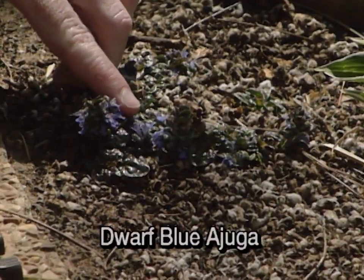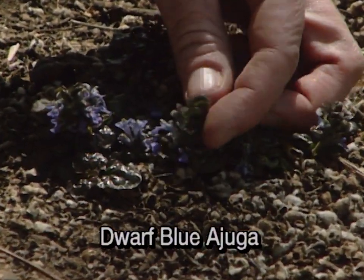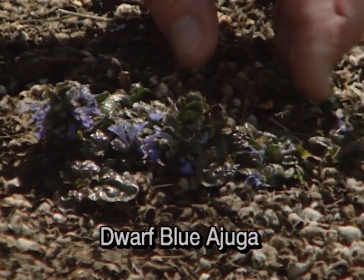Starting off, this is a dwarf ajuga, and it will grow in sun or shade. We have one over in our little town area to show you that really has great color right now.